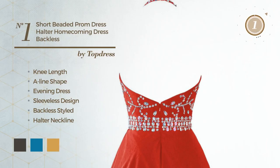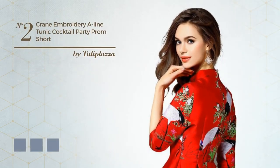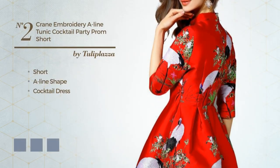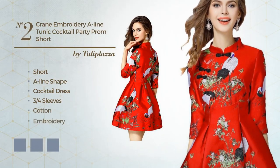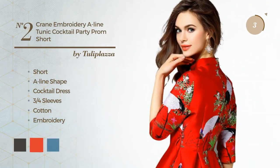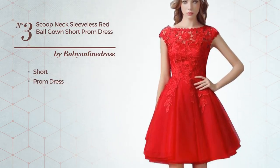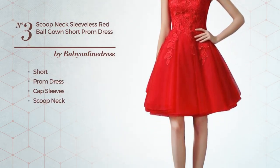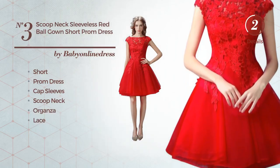Leaves produced with cotton. Number two: an eye-catching short A-line cocktail dress featuring three-quarter sleeves, produced with cotton, accented with embroidery, available in six color variations — for instance black and ink. Number three: a short prom dress featuring cap sleeves with a scoop neck, made of organza, styled with lace, available just in this color.